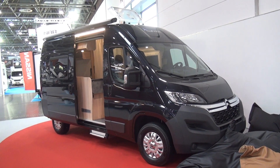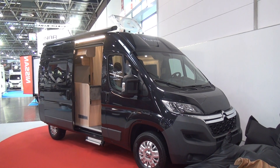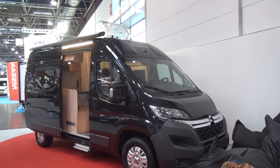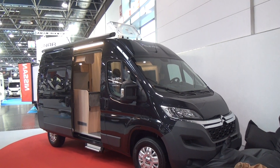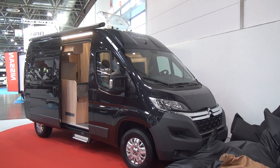Dusseldorf Caravan Salon, the 31st of August 2017. This is a Clever van — Clever is the name of the brand. It's called a Tour 540 Slide. Now these things start at around 35,000 euros, but this has got a bit of kit on which is going to take the price up a bit.